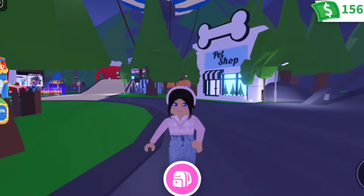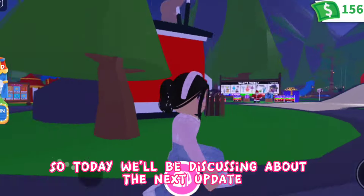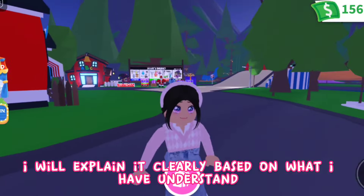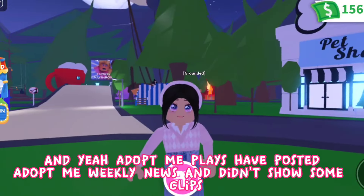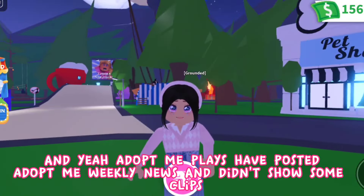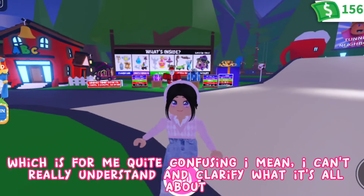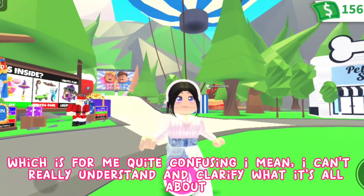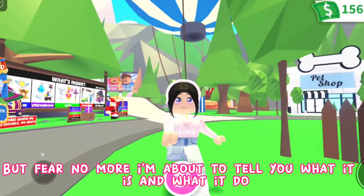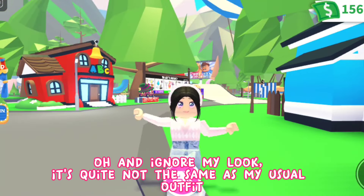Hello everyone, Chevy Moon here. Today we'll be discussing the next update. I'll explain it clearly based on what I understand. Adopt Me plays have posted Adopt Me weekly news and showed some clips which were quite confusing, but fear no more — I'm about to tell you what it is and what it does.